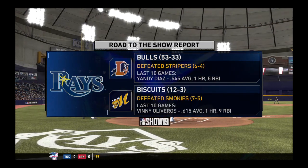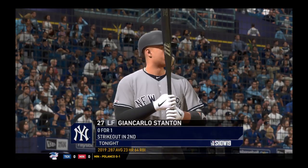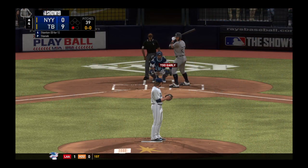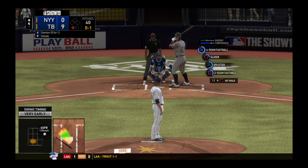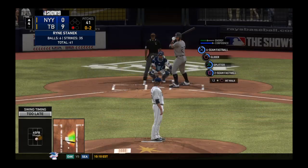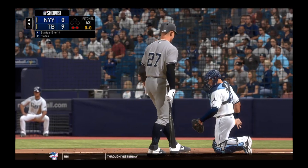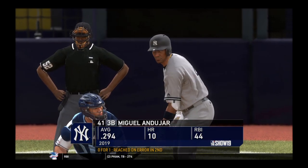Here's a look at the Rays' Road to the Show report — two guys that this organization has to be happy about right now. Striding forward now, Yankee cleanup hitter Giancarlo Stanton, coming into this at-bat 0-for-1. No balls and a strike. Here's a late swing and a miss — strike two. That pitch was in a hittable location, and a hitter of this caliber usually doesn't let that go by. He ran the fastball by him for the punch out — Giancarlo Stanton goes down for out number two.